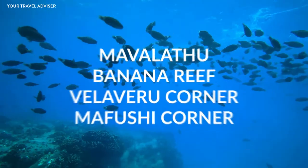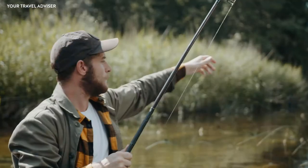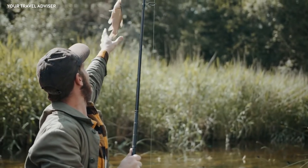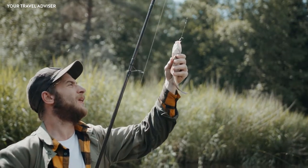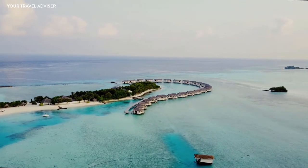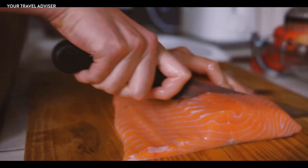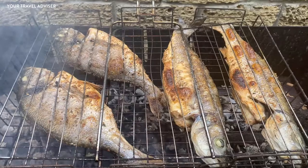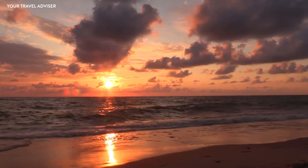Things you can do: snorkeling — some of the best snorkeling sites include Mavalothu, Banana Reef, Biliveru Corner, and Mafushi Corner. Night and day fishing — catch unique species of fish. Most guesthouses in Mafushi organize fishing tours for their guests, both daytime and at night. If your guesthouse doesn't offer this, simply walk to the nearest dive center for an attractive package. The fish you catch can be cooked at a restaurant for a small charge, or you can set up a barbecue yourself and savor your catch while watching the sun go down.